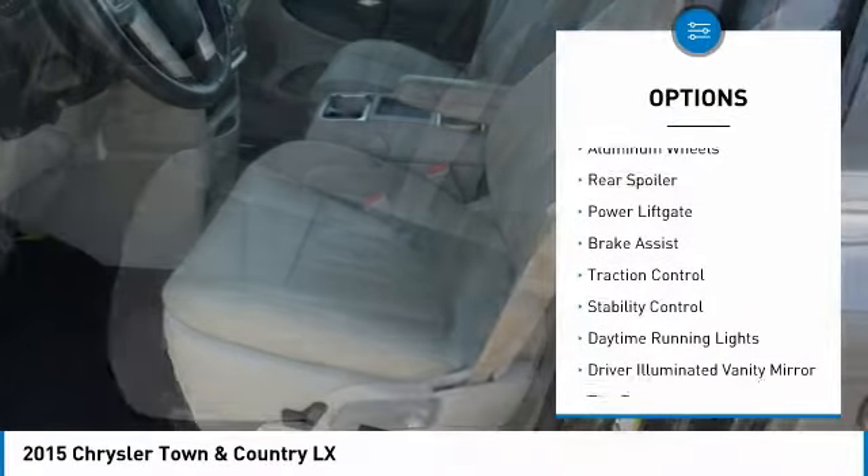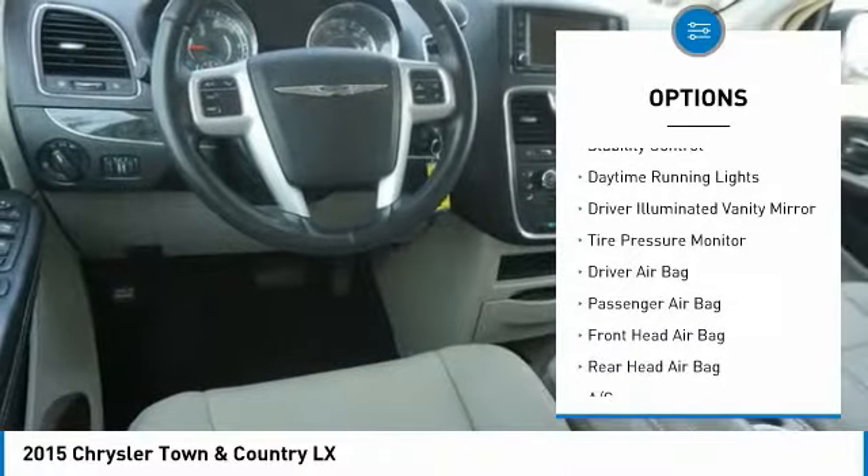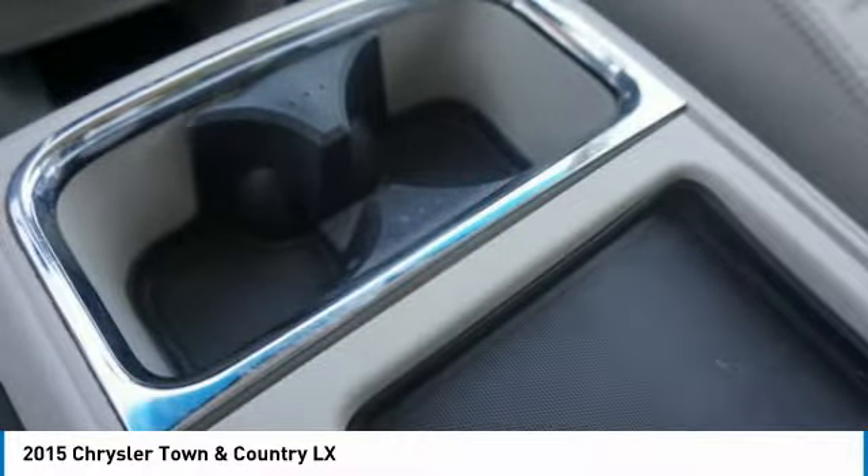Heated mirrors, aluminum wheels, rear spoiler, power lift gate, brake assist, traction control, stability control, daytime running lights, driver illuminated vanity mirror, and tire pressure monitor.